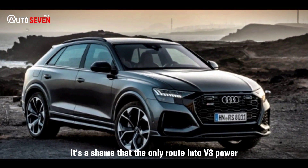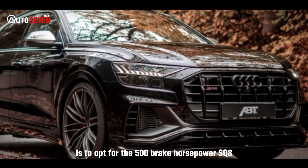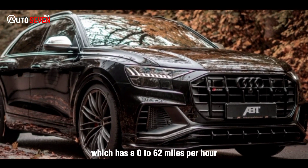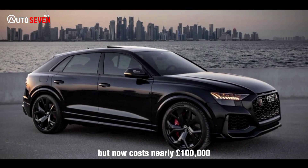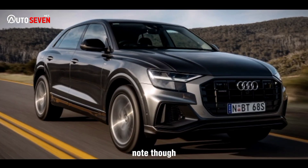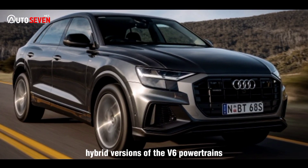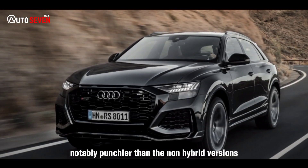It's a shame that the only route into V8 power is to opt for the 500-brake-horsepower SQ8, which has a 0–62 mph time of just over 4 seconds but now costs nearly £100,000. Note, though, that upcoming plug-in hybrid versions of the V6 powertrains should feel notably punchier than the non-hybrid versions.